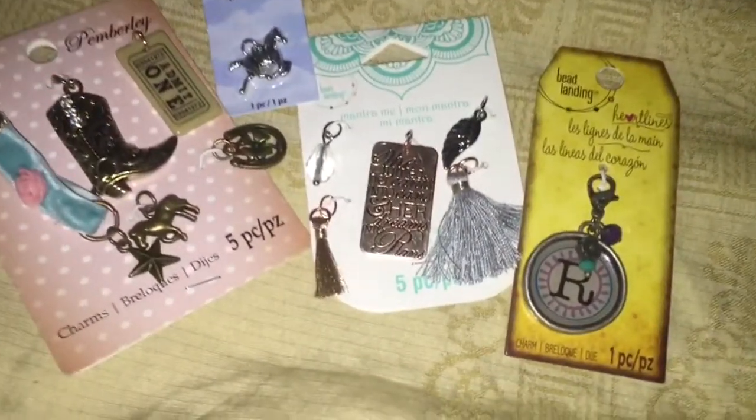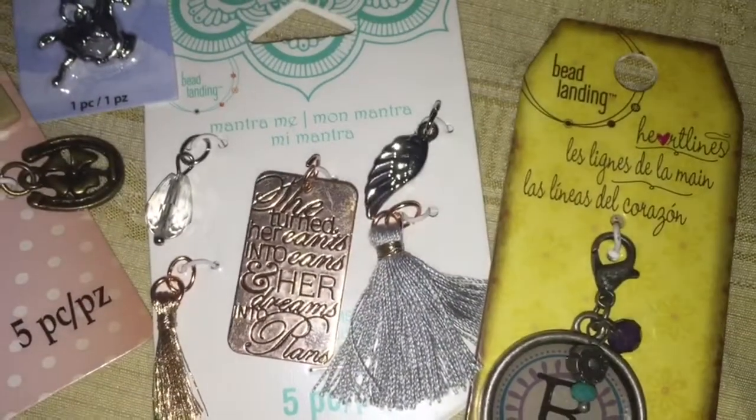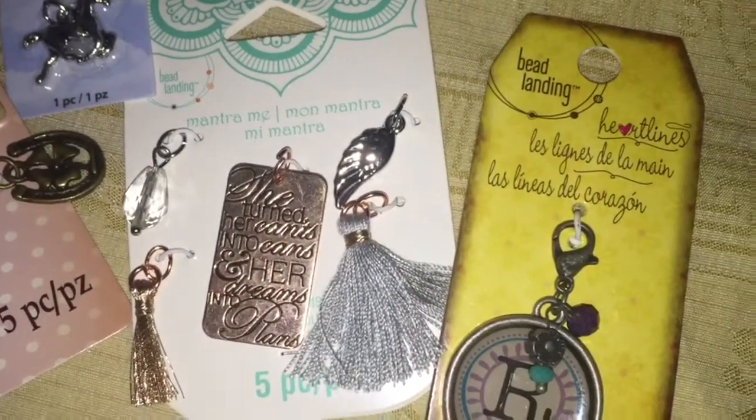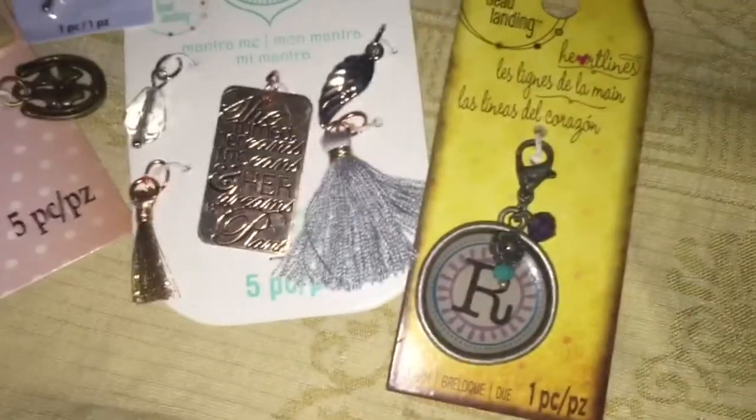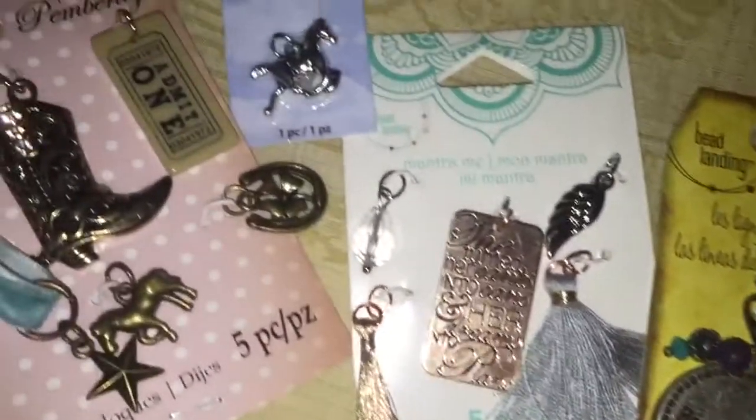Hey guys, I have a little announcement — my husband just bought me something for Mother's Day that I am really excited about, but I'm going to keep it a secret until it arrives. However, I'll give you a couple of hints.